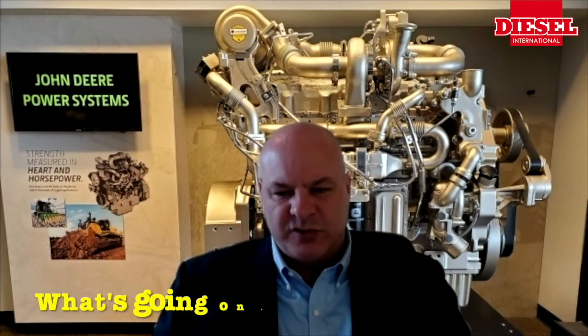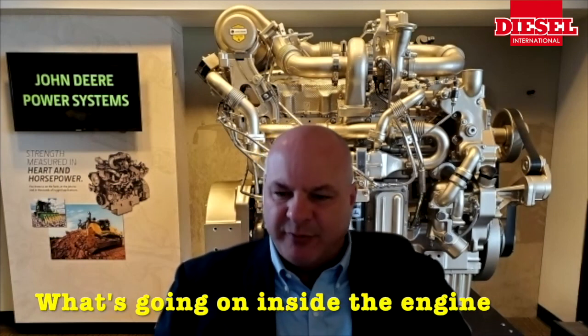Model-based controls are really important. They provide the foundation for us to do market-leading connected support for our customers. John Deere is well-known for its channel and customer support around the world. Model-based controls are really about understanding from a model perspective what's going on inside the engine and being able to translate that into better ways to support our customers. Any reduction in sensors also offers an improvement in reliability.